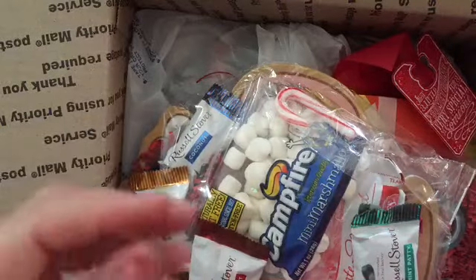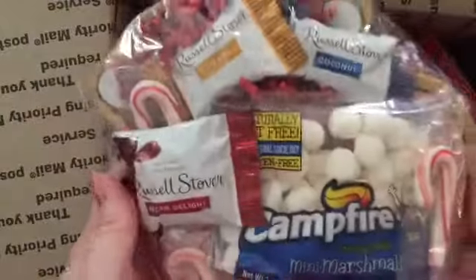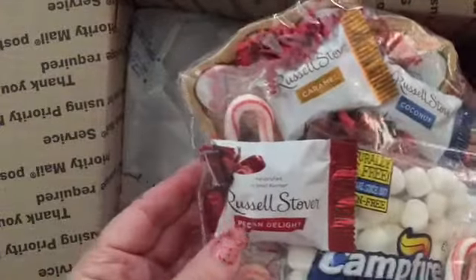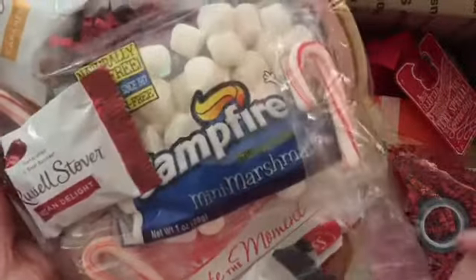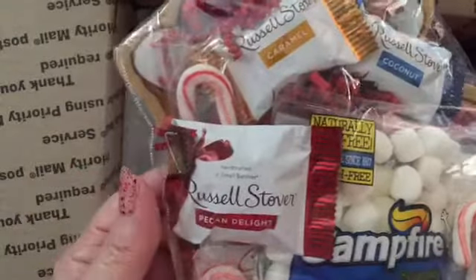Hope you had a good Thanksgiving. This first thing here is a cup, a little plate, and she put some chocolates on there and some hot chocolate and some candy canes and marshmallows and a mint patty, and this is going to be so yummy. I can't wait to open into this.